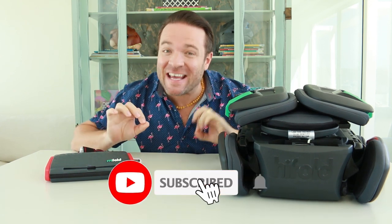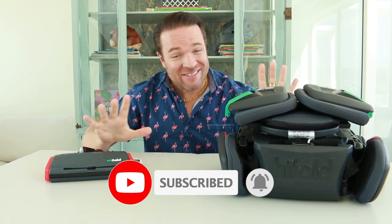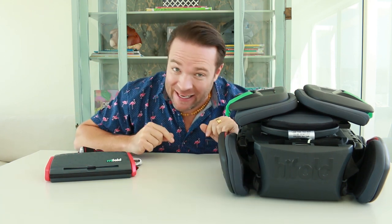Hello everybody, welcome back to our channel and also welcome to our first day of 12 Days Christmas Giveaways. Today's a big one, especially if you have kids.